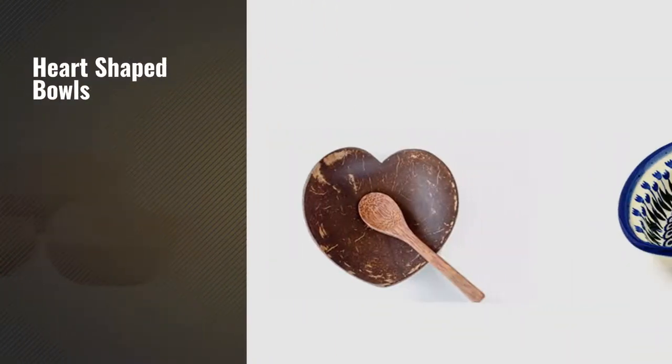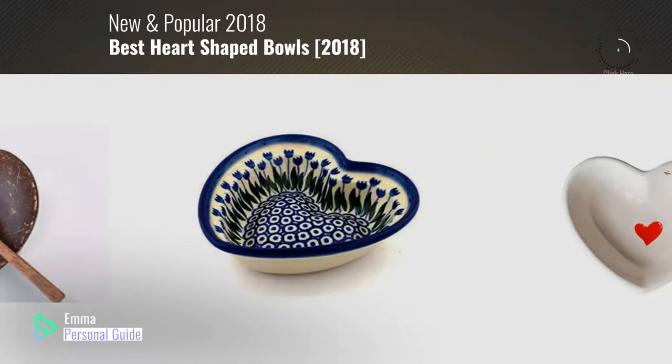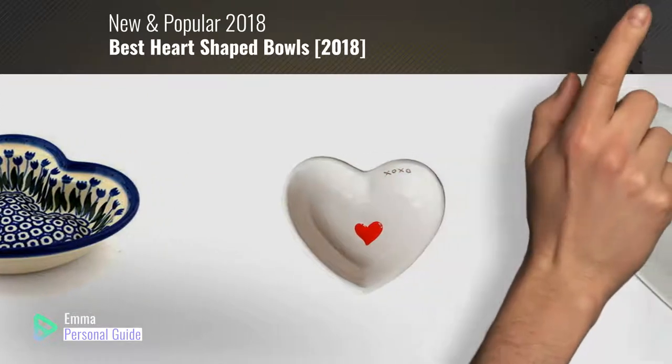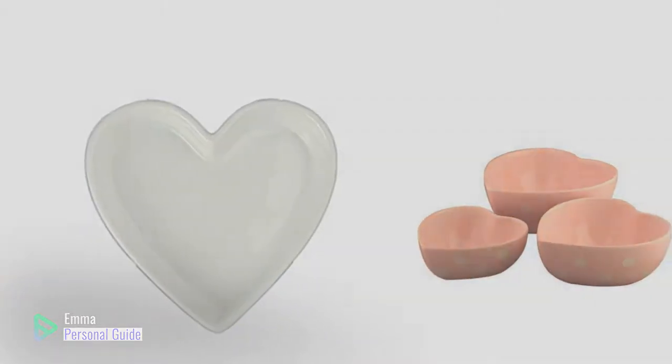If you're looking for heart-shaped bowls, this video is for you. My name is Emma, your personal guide — welcome to our channel. At any time you can click this circle in the corner and get more info and real-time deals on your favorite products. Ready? Let's start.